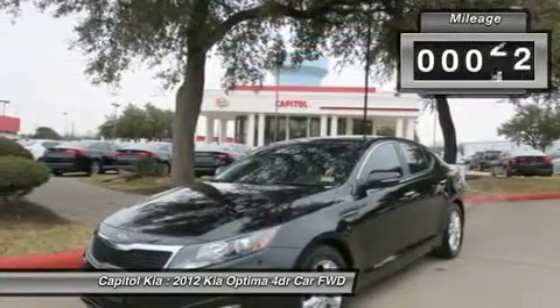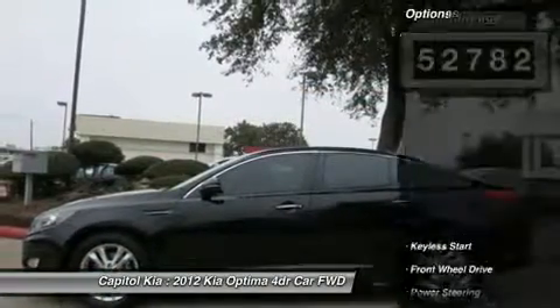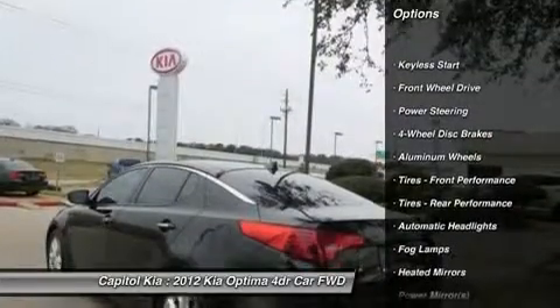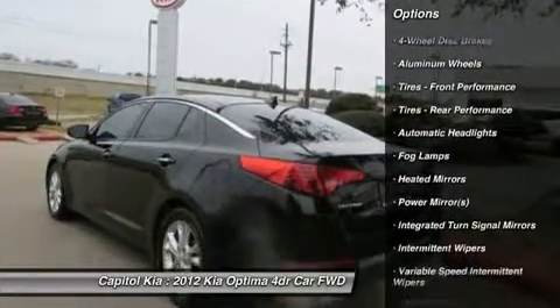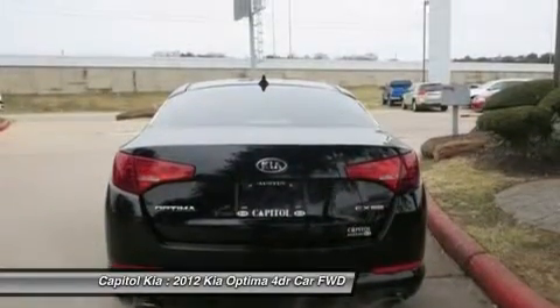The Kia Optima X is economically and environmentally smart. Kia clearly delivers on its promise to provide a fuel-efficient vehicle that has the great qualities you need. Driven by many but adored by more, the Optima X is a perfect addition to any home.